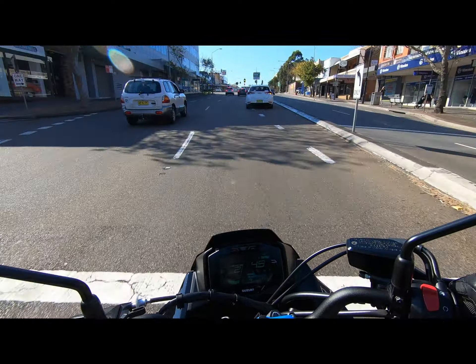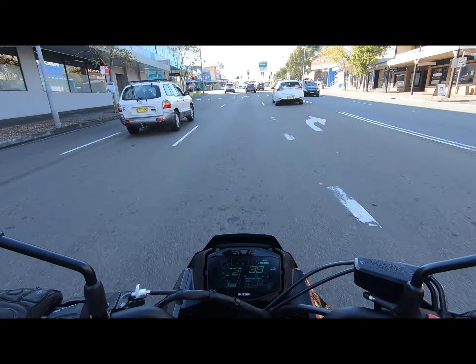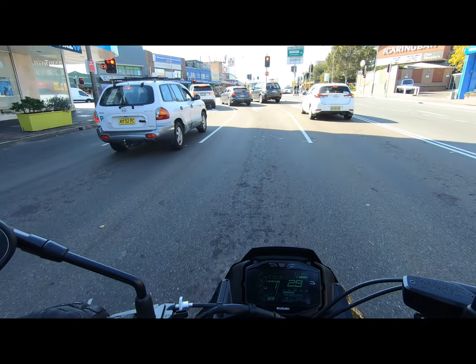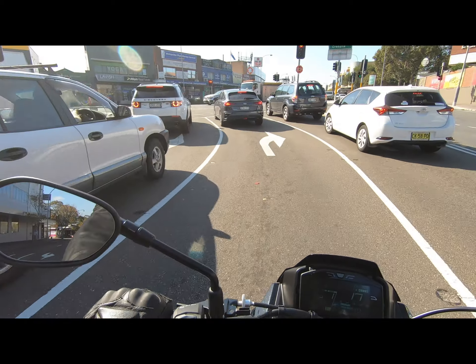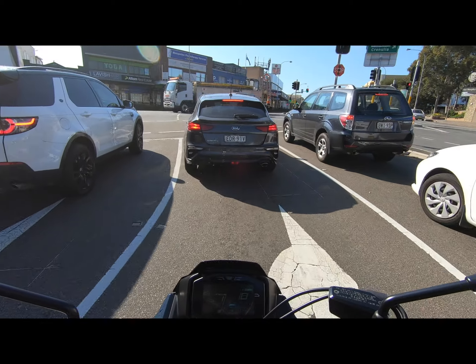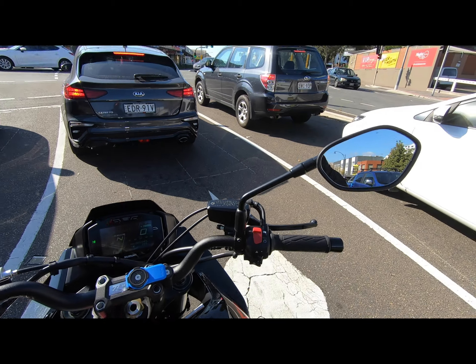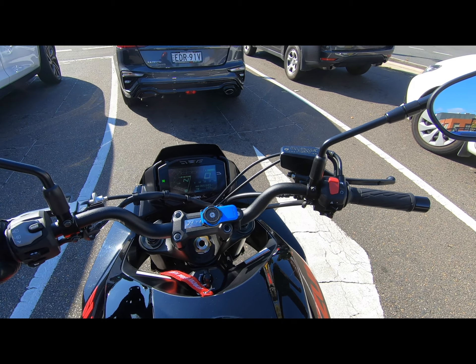I've done this review taking a bit of a traffic-riding route just to show how this bike goes in real conditions. And watch this — straight into neutral, easy as that.